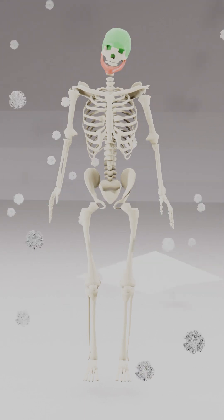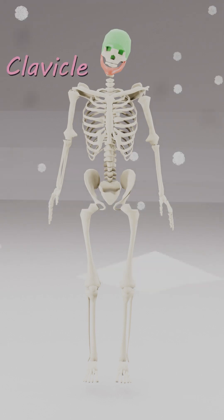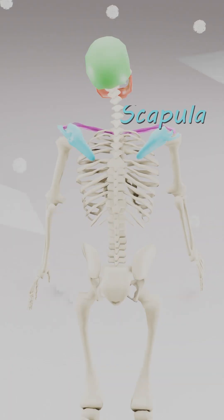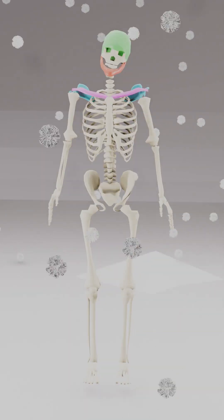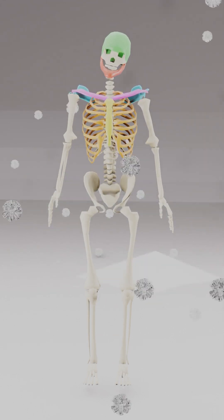206 bones in you, let's learn what they all do. Clavicle and scapula, shoulders help you move and play. Sternum in the ribcage to protect your heart and lungs for you.